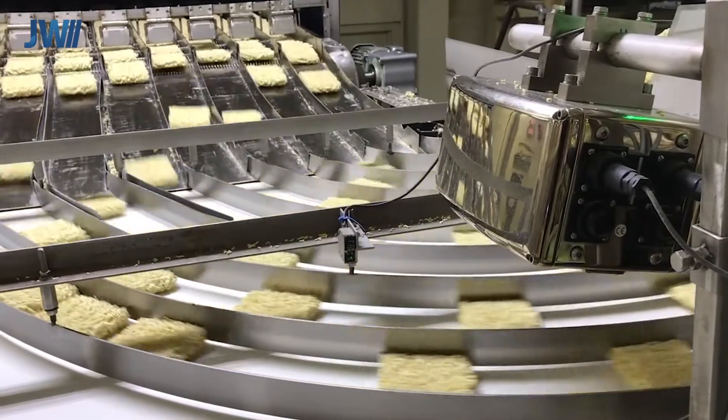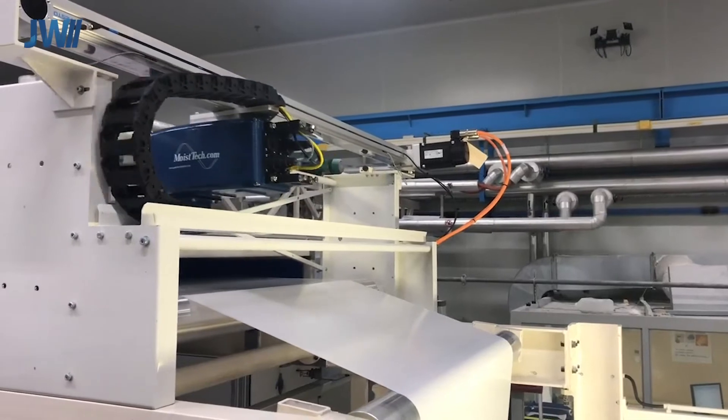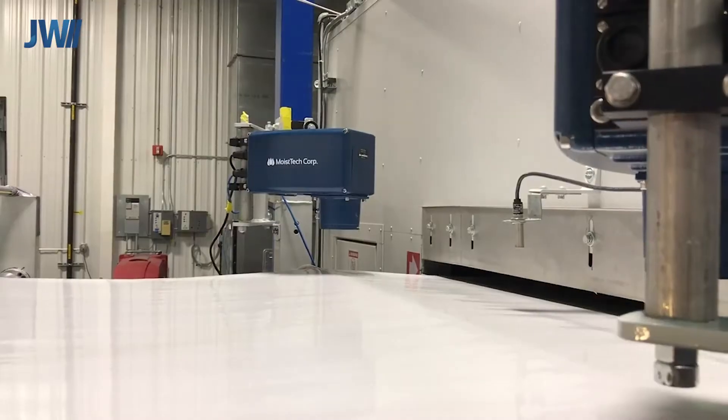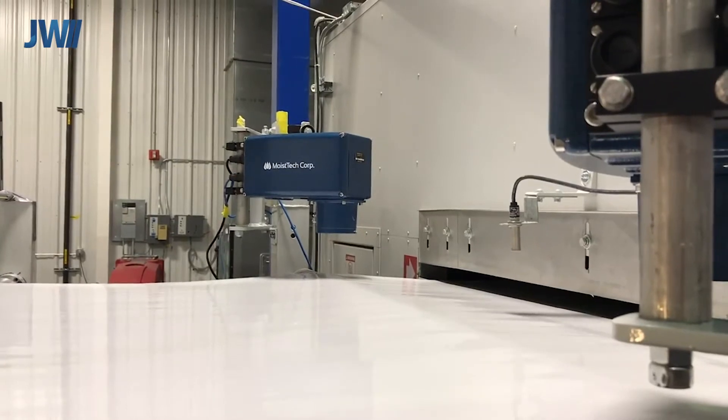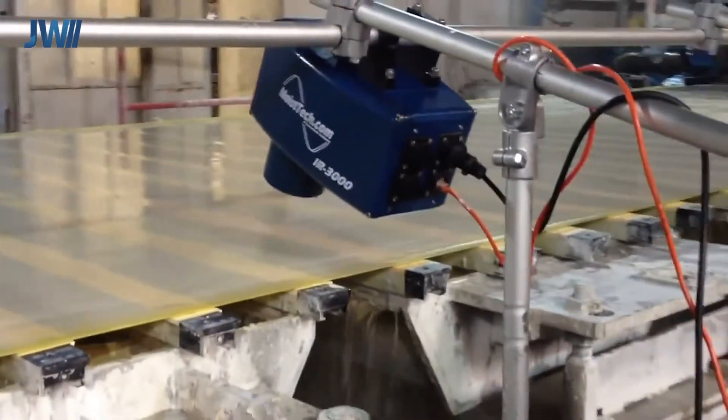Software is used to ignore the gaps between the blocks. Here our sensor traverses across a paper web to get a cross-machine moisture or coating thickness profile. We can also place fixed-point sensors on paper, non-woven and textile webs to measure moisture and coating thickness simultaneously.